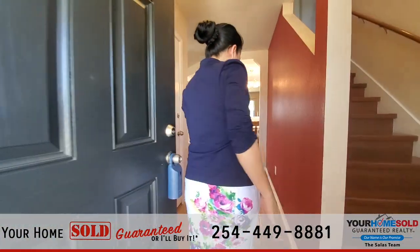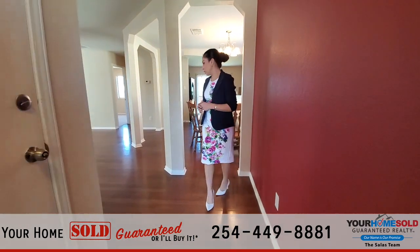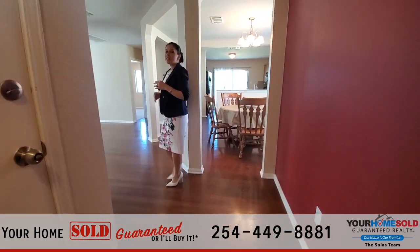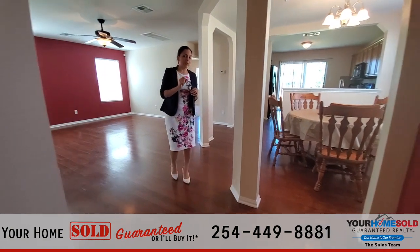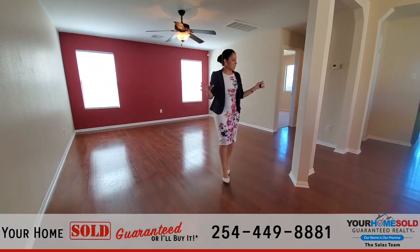As we come in, you'll notice that it does have tile flooring and it has the wood laminate floors. This house is a four bedroom, three full bath, a little over 2,100 square feet — so lots and lots of space.